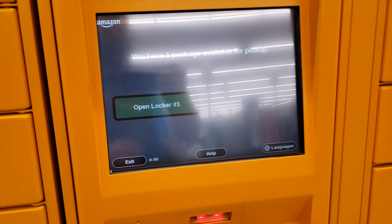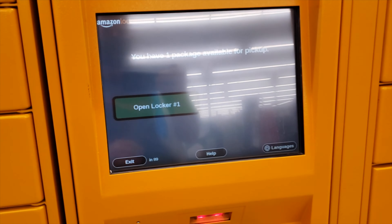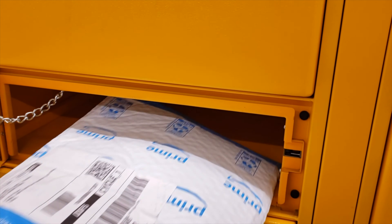I prefer to pick up my packages at Safeway so I can pick up a few things while I'm at it. Amazon Locker is like a package buffet, especially if you order multiple items at once. It's like freaking Christmas every day.